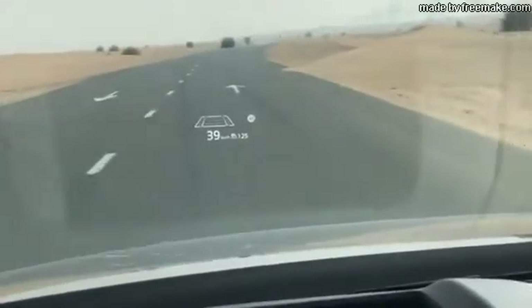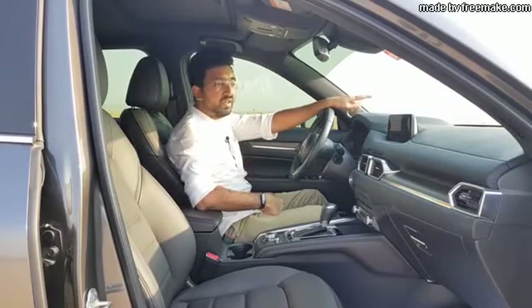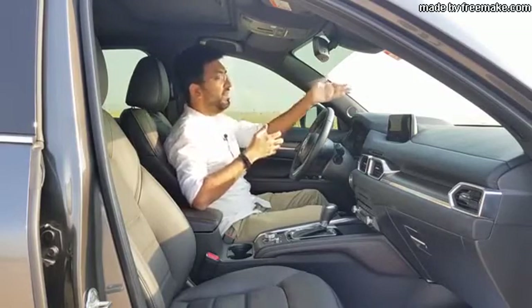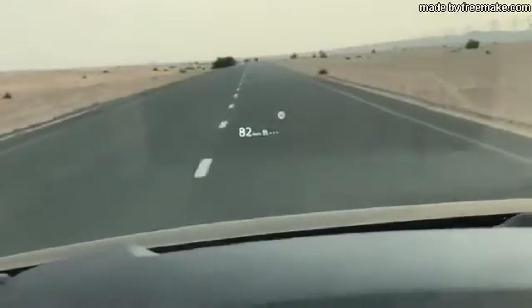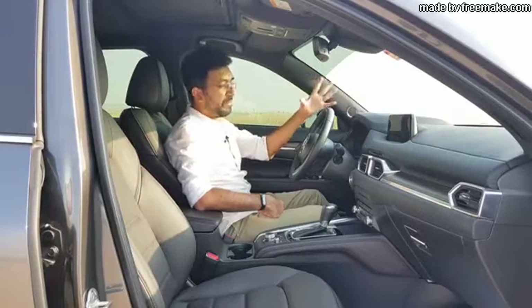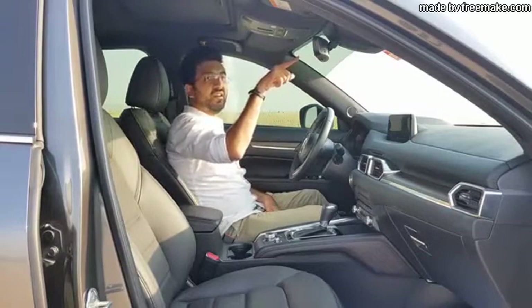The CX-5 also comes with a heads-up display. It's super bright during the day and automatically dims at night. The information displayed is amazing — it shows blind spot warnings directly on the HUD, keeps you informed of objects around the car, makes lane changes easier, and also displays lane keep assist and lane departure warnings. There's also a cool startup graphic. It's one of the best heads-up displays you'll find in the market.